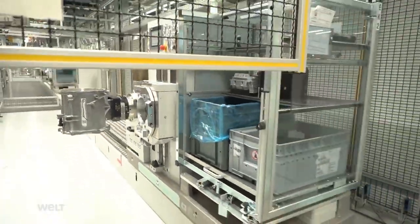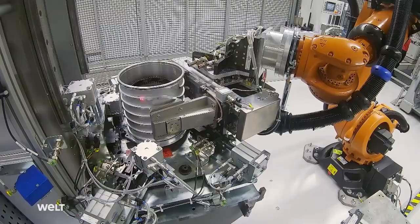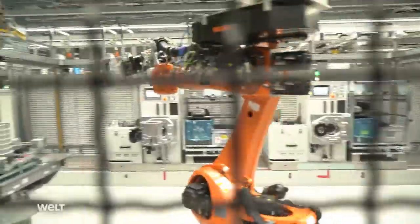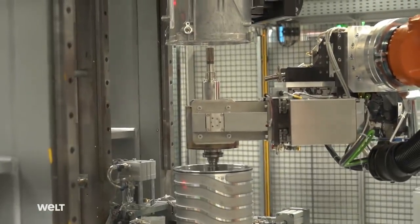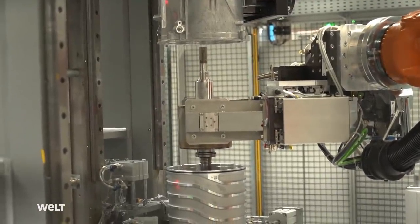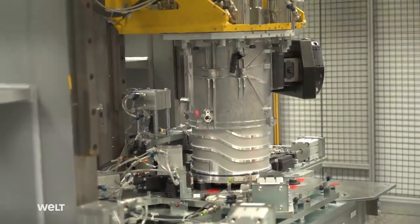The joining takes place in a high-security booth that employees are not permitted to enter during the process. A robot first fixes the stator in place on an assembly station. It's then joined by further motor components such as the housing and the rotor. Later on, the electric motor transforms electrical energy into movement — it acts like a bicycle dynamo, but in reverse. Put very simply, it uses a magnetic field to set the internal rotor in motion, which is in turn connected to the vehicle axle.